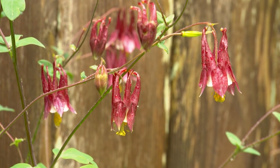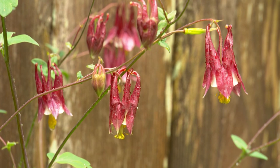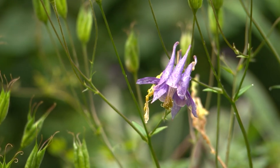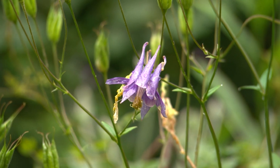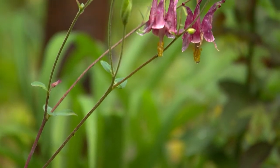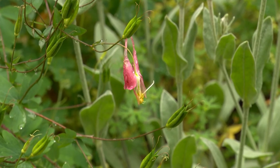One of my favorites that you can see sort of everywhere are the columbines. I had never had them before, and I think I have five different types. There are still a few left, each a different color, and they just grow so tall and spread out everywhere. I absolutely love them.